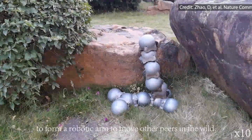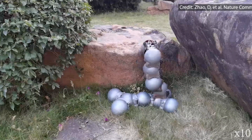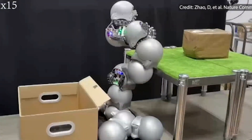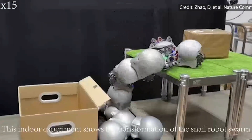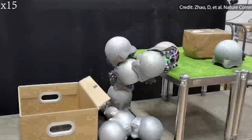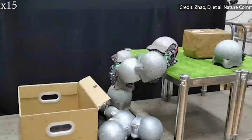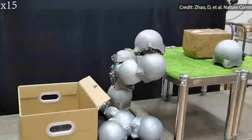Free mode allows for independent ground coverage using lightweight rubber tracks, while strong mode employs vacuum-style suckers to adhere and collaborate with other robots. Their design, featuring magnetic adhesion and dual-mode attachment, allows them to connect and form swarms.